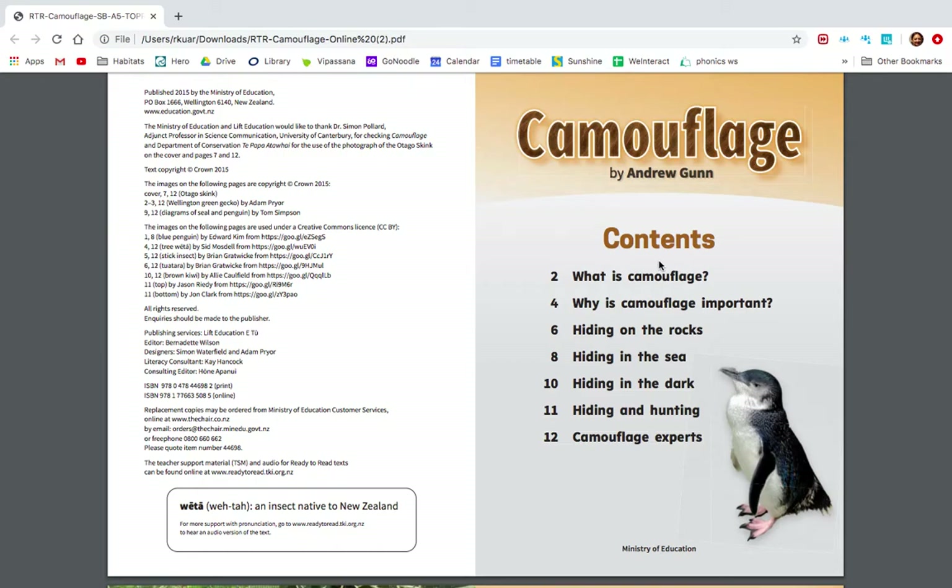This is the contents page. The contents page tells us what's inside the book. The numbers on this page show us the page numbers. The writing beside the page number shows us about the contents. What page is 'hiding in the sea' on? It's on page eight. Let's go on to the next page.